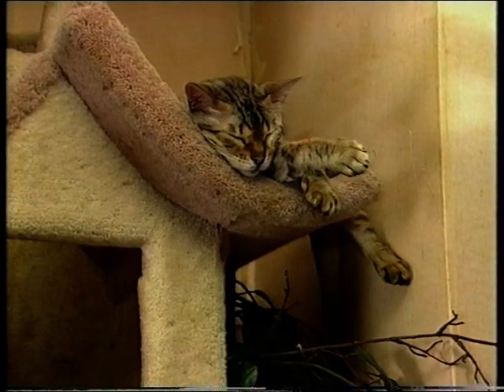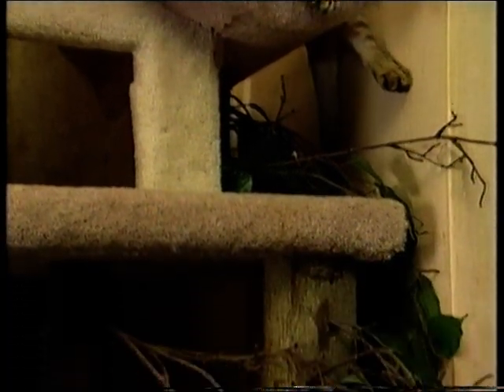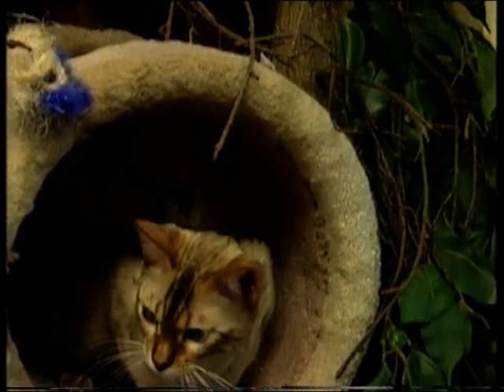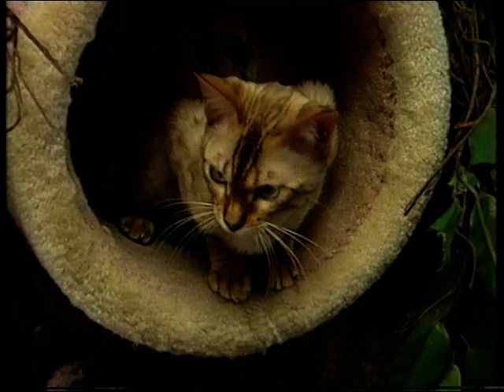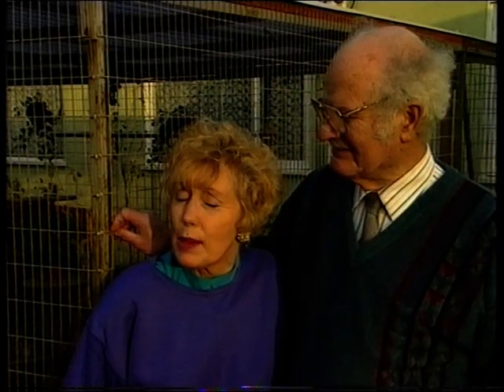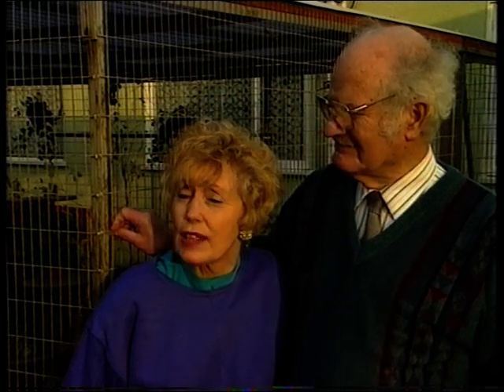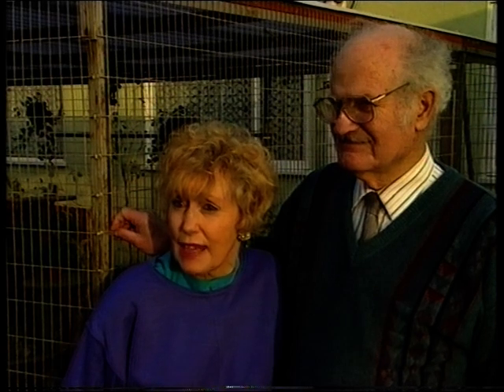But almost certainly they will revert back to the wild when they're about 18 months old. I wouldn't trust even a 3rd generation, not all the time. It's not until the 4th generation that they become really friendly cats, just like an ordinary domestic cat.